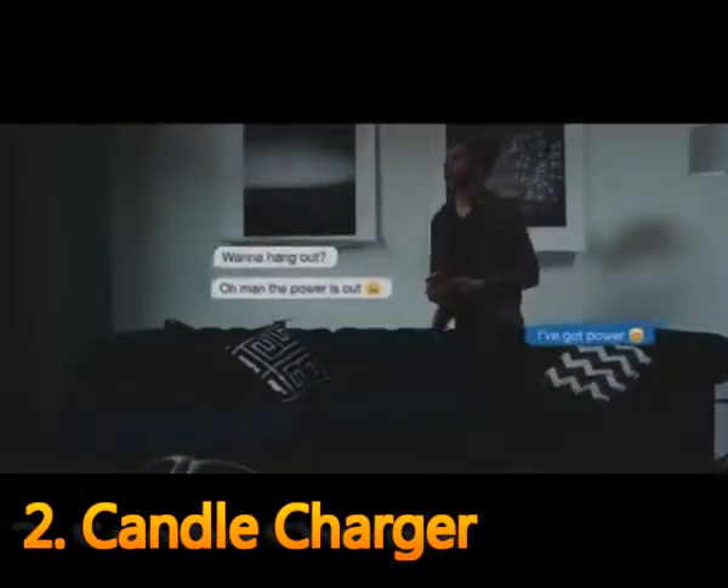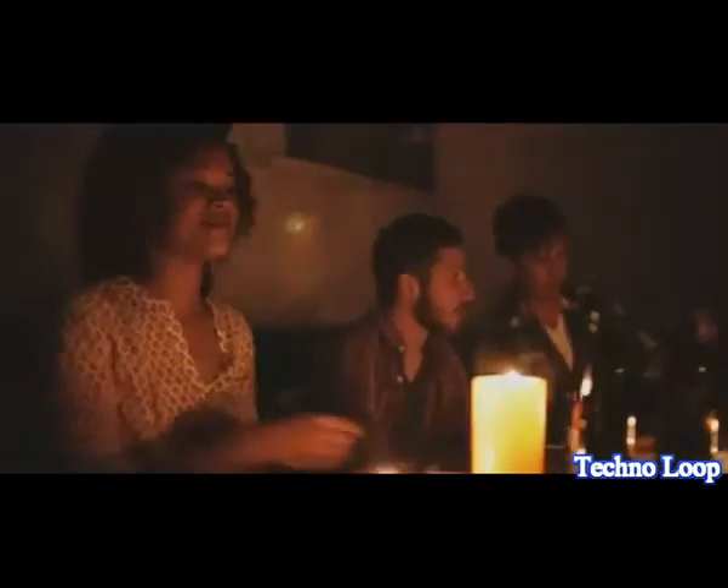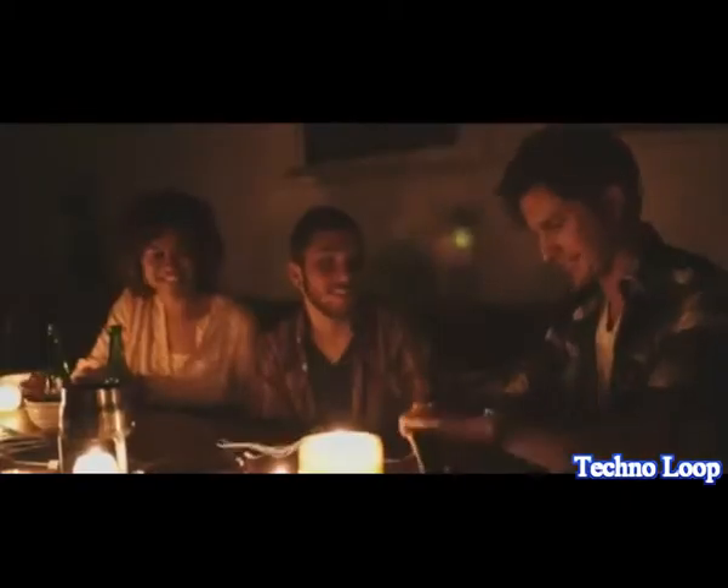What if you could charge your device using only a candle? All you need is water, a candle, then plug in and charge. It's dependable and provides an instant source of power when you need it most. No matter where you are or whatever happens to the electricity, the candle charger will be there to keep you connected.